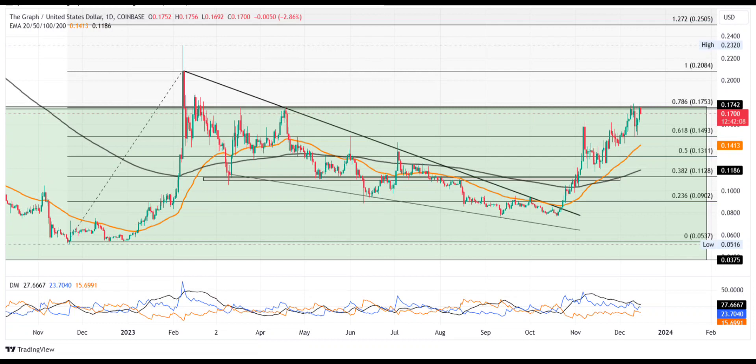The recovery rally started after the falling channel breakout forms a rounding reversal with the overhead resistance as the neckline. As a trend reversal pattern, it increases the possibility of a bullish break to end the prevailing long-coming downtrend. Currently, the GRT price trades at $0.1690 with an intraday fall of 3.49%, forming a bearish candle at the neckline.